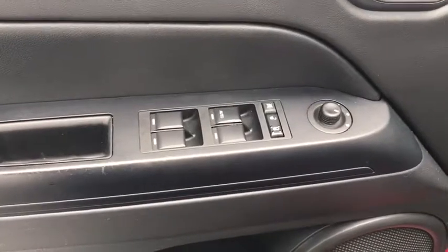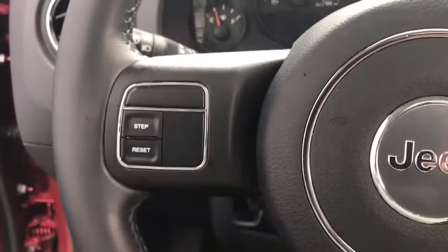This vehicle is Carfax certified one owner and qualifies for the Carfax buy-back guarantee. This isn't just a vehicle — it's an experience. So stop in for a test drive today.